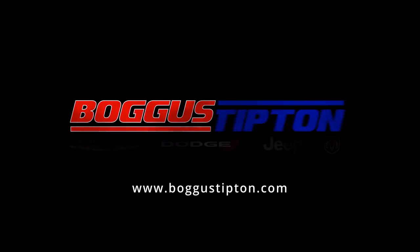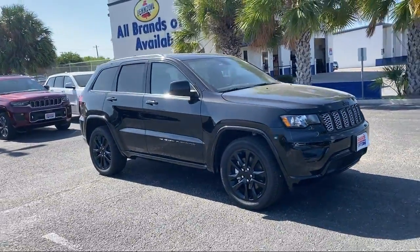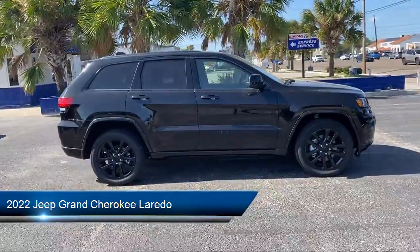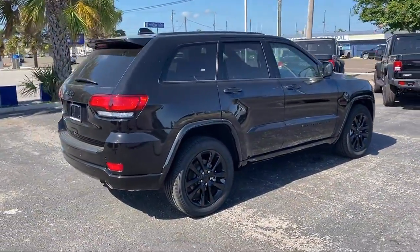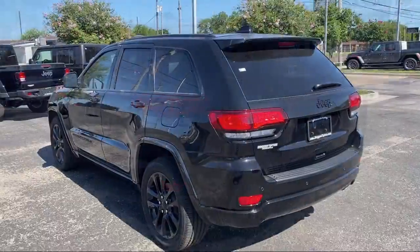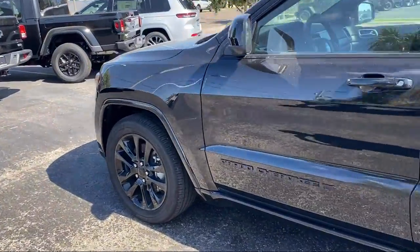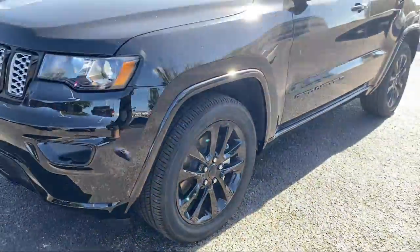Welcome to Bogus Tipton Chrysler Dodge Jeep Ram, and here's a look at another one of our great vehicles from our inventory. It comes equipped with navigation, split fold down rear seat, dual front side impact airbags, blacktop package, Sirius XM satellite radio, keyless entry, roof rack, Apple CarPlay and Android Auto, heated door mirrors, and park view rear backup camera.